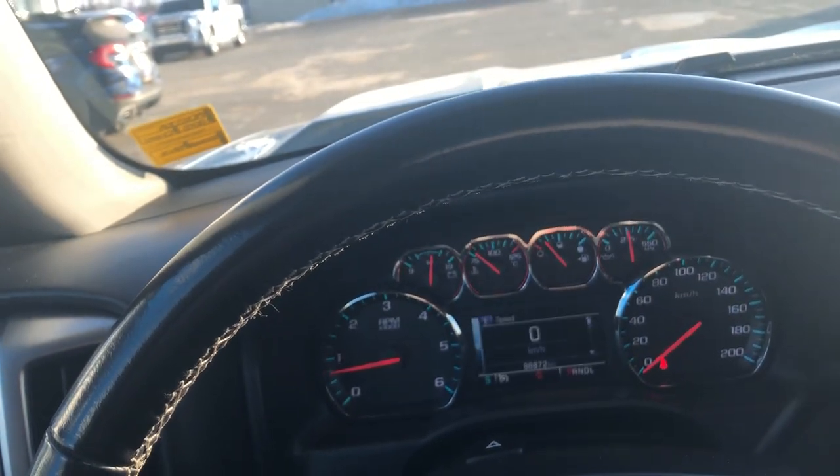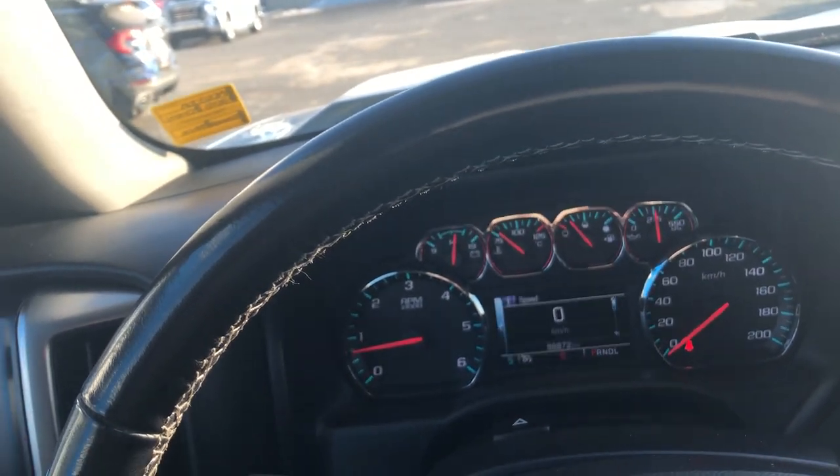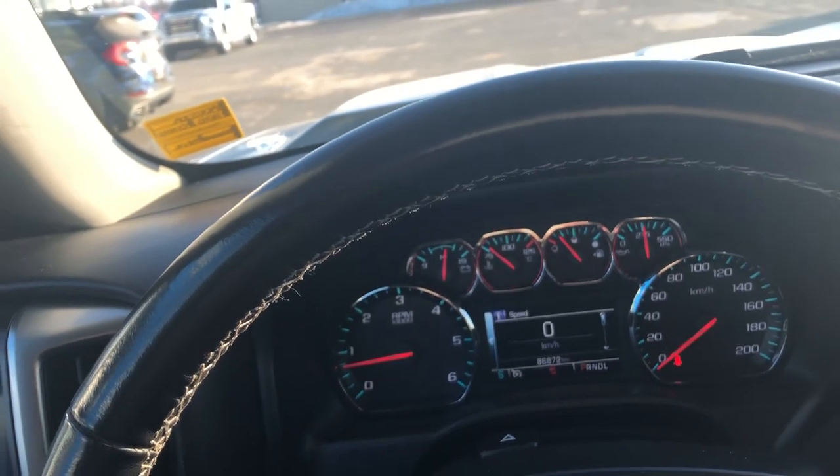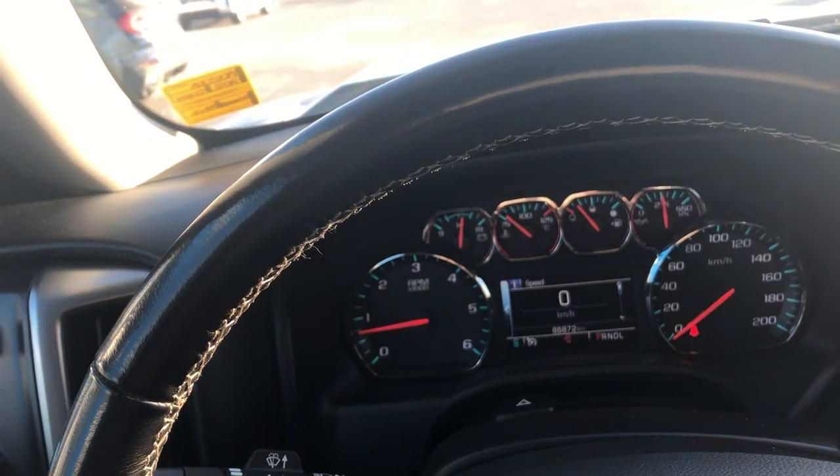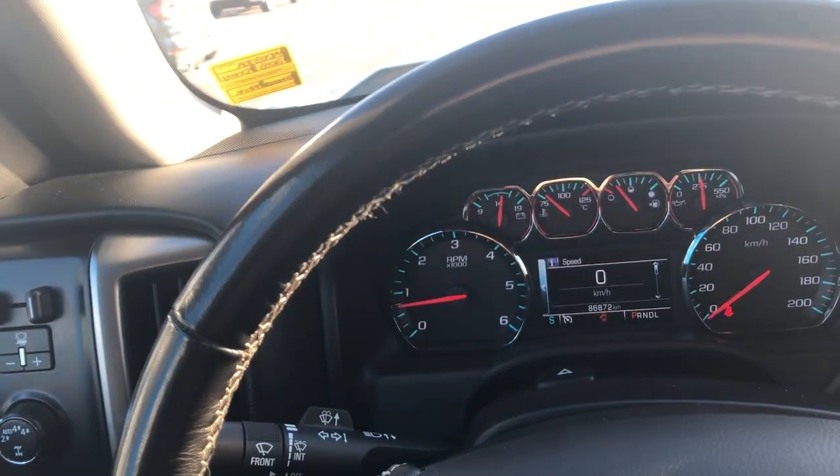Come see me at Murray GM so I can hook you up with this one. If you're shopping for a truck like this, shop Murray GM — shop with Neil and experience the Neil difference.